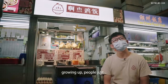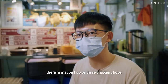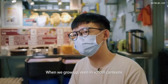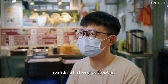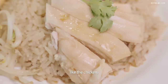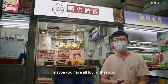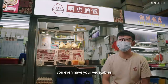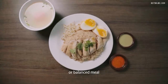Chicken rice is probably a staple growing up. At every hawker centre there are maybe two or three chicken rice shops, and even school canteens have them — it's something we grow up eating. It all comes down to simple components: the chicken, the rice, the chili, and the soup. You get protein, starch, and even vegetables — it's actually a balanced meal, all in one.